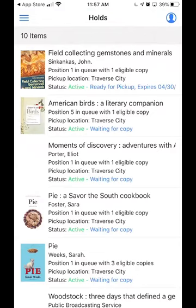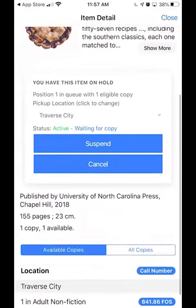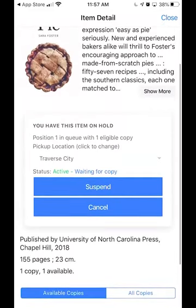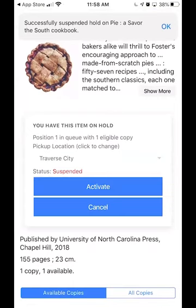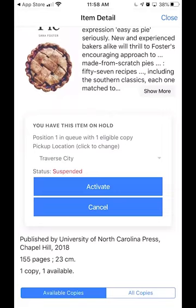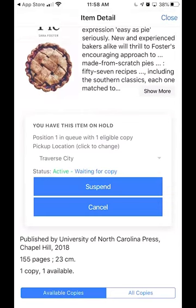You can also suspend a hold, which means if it has not already been pulled for the hold shelf and you have not been notified, this is what you can do. For example, I am on hold for this pie cookbook — I'm in position one in the line and there's only one book, so when that one book gets returned it would be my turn. But let's say I don't want that pie cookbook until fall — I can suspend it. It will still sit in my account and when I'm ready for it I can activate it. It says at the top it was successfully suspended. If I activate it, it becomes ready for me in the line again. Your suspended ones are just waiting for you to activate them, and your activated ones continue to move you along in the queue.